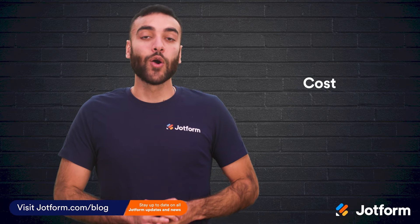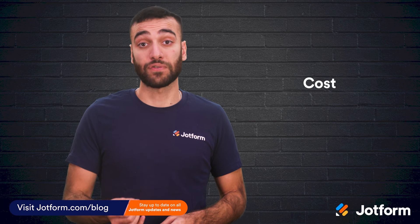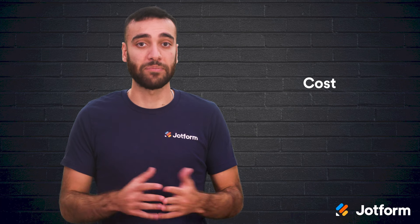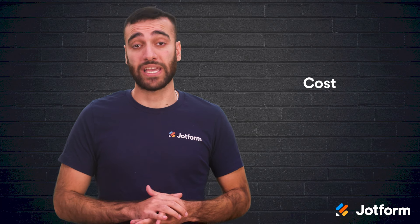Let's talk cost. Right off the bat, it's worth noting that WordPress can be used for free. Although it'd be tough to run a business website on the free version, there is still the option. Squarespace, on the other hand, does not offer any free plans.